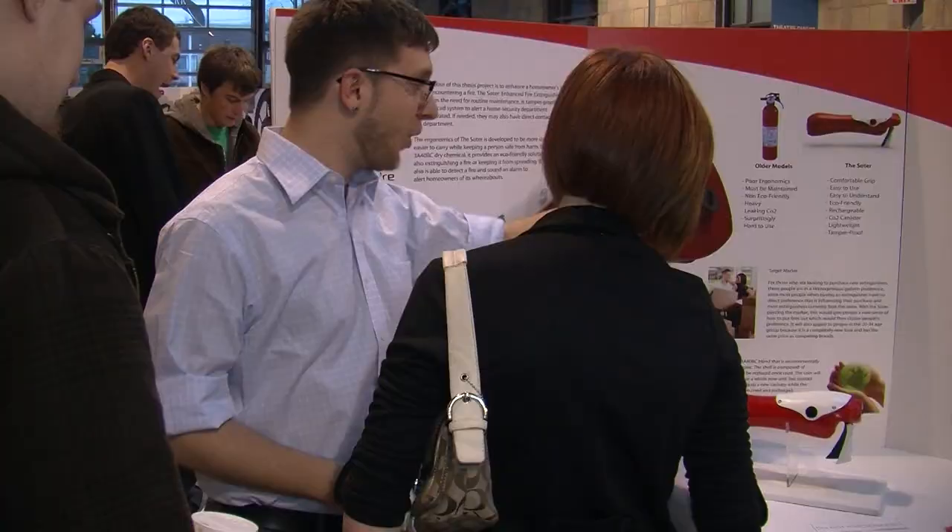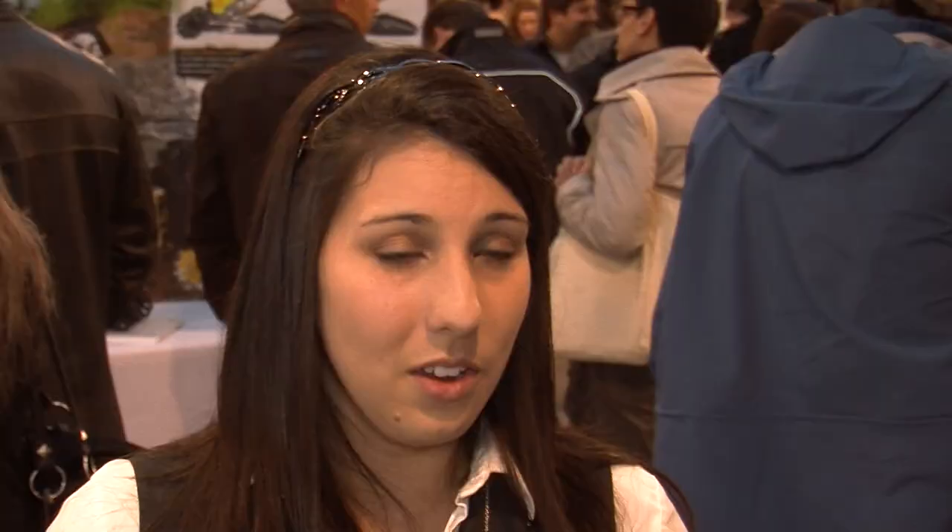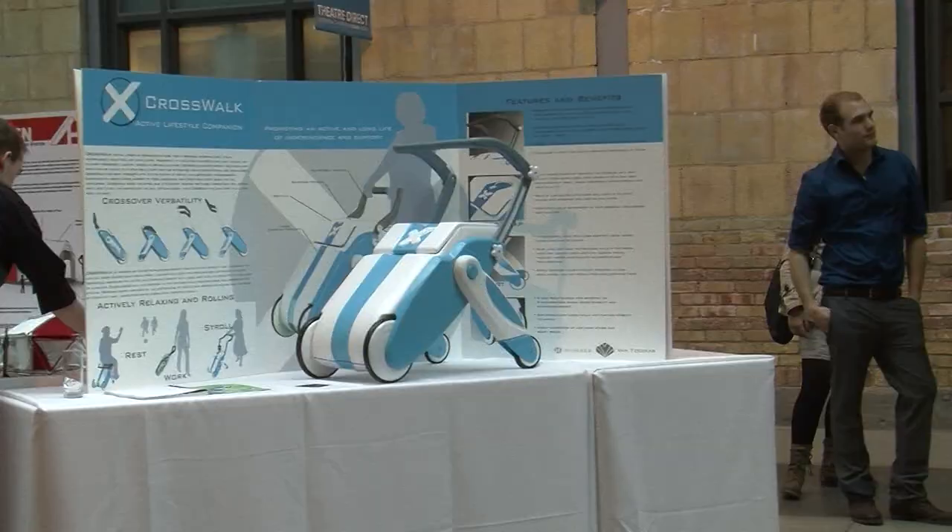I have designed a construction hard hat for hot weather wear. My product is called the Soter Enhanced Fire Extinguishing System. The product I designed is called Take the Test, and it's a device that's meant to go in bars and pubs, used to help prevent impaired driving.